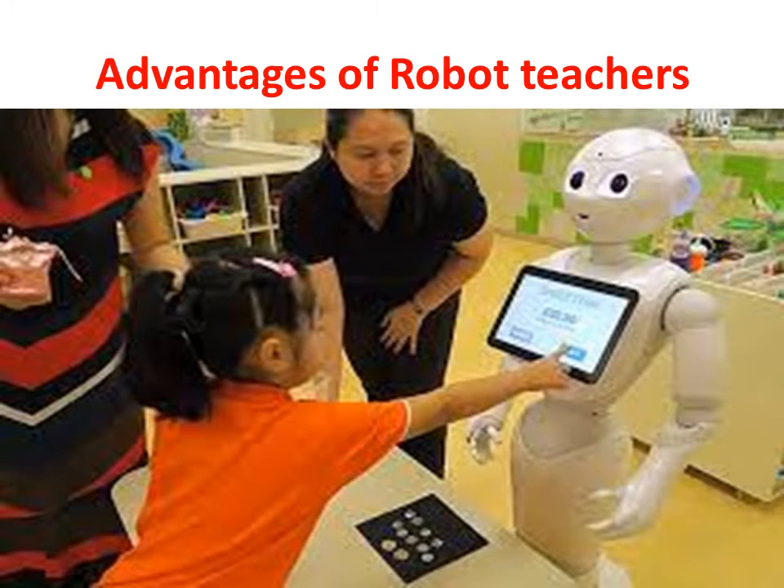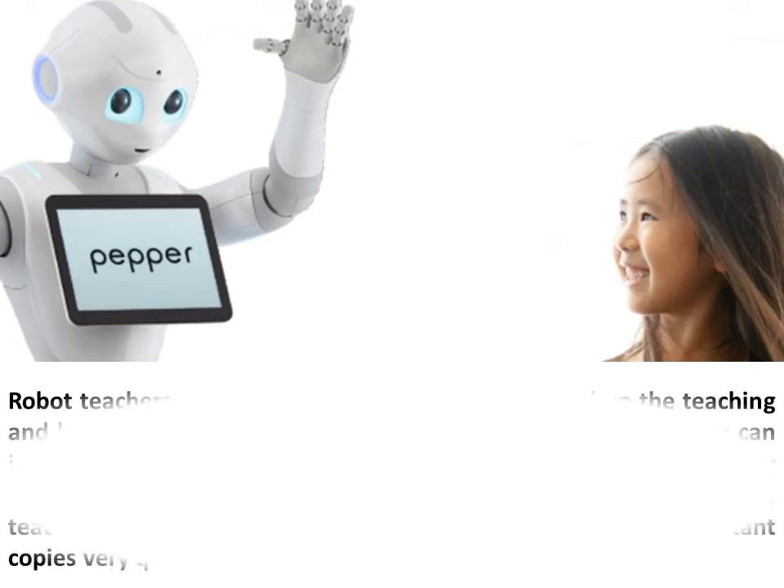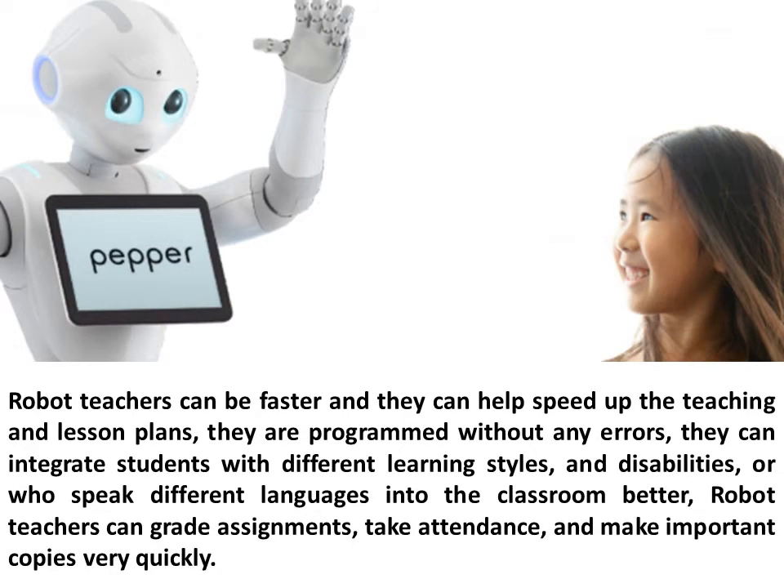Advantages of robot teachers: Robot teachers can be faster and they can help speed up the teaching and lesson plans. They are programmed without any errors. They can integrate students with different learning styles, disabilities, or who speak different languages into the classroom better.